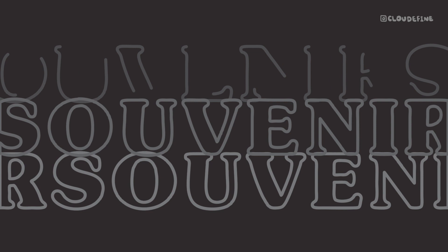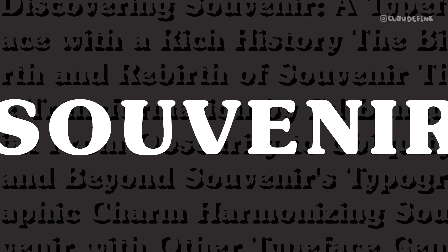Welcome back to our channel. Today, we're diving into the fascinating world of typography, exploring the rich history and timeless charm of the Souvenir typeface. Developed by Morris Fuller Benton for the American Type Founders Company in 1914, Souvenir holds a special place in the world of typography. Let's embark on this journey together.